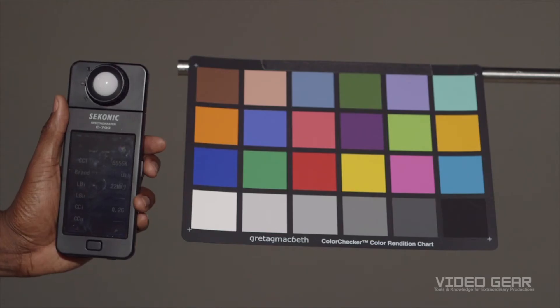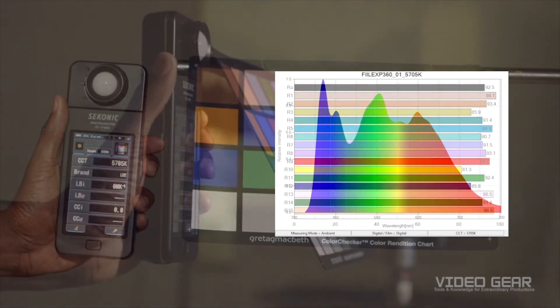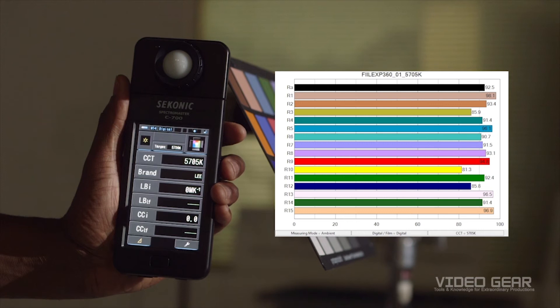A white LED is actually a blue LED with a phosphor coating — it's the phosphor coating that emits the green and red parts of the spectrum. Here we have the P360 by Felix. In the spectrum, you can clearly see a blue spike caused by the blue LED, and the lump in the green and red parts of the spectrum comes mainly from the phosphor coating. The color temperature measurement shows a value of 5700 Kelvin, very similar to daylight. The spectrometer shows a color rendering average of 92, with only bright yellow showing a slight compromise in accuracy compared to daylight. In use, we found this particular brand produces a very nice color on camera.